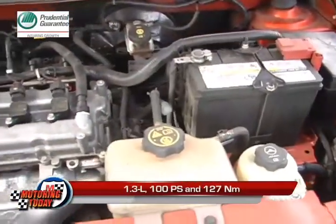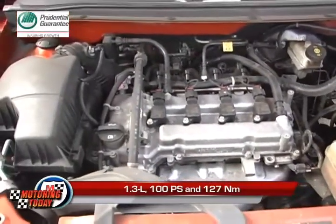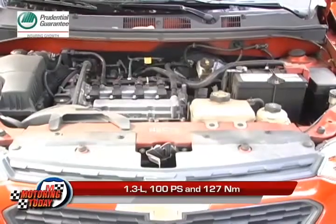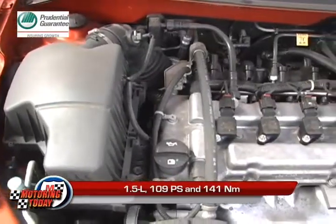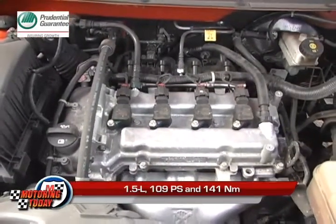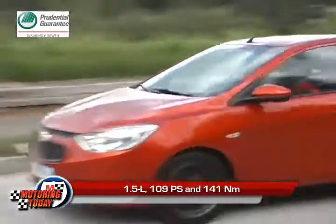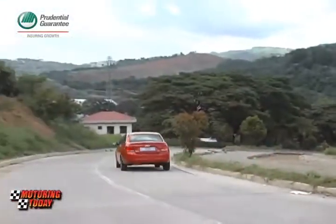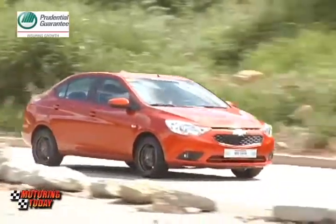The Sail is available with two engines. The base 1.3-liter engine packs 100 horsepower and 127 Nm of torque. Meanwhile, the 1.5-liter featured here gets dual-variable valve timing that ups the output to 109 horsepower and 141 Nm of torque. Both engines feature an integrated timing chain — more durable, stronger, and longer-lasting than a typical timing belt.